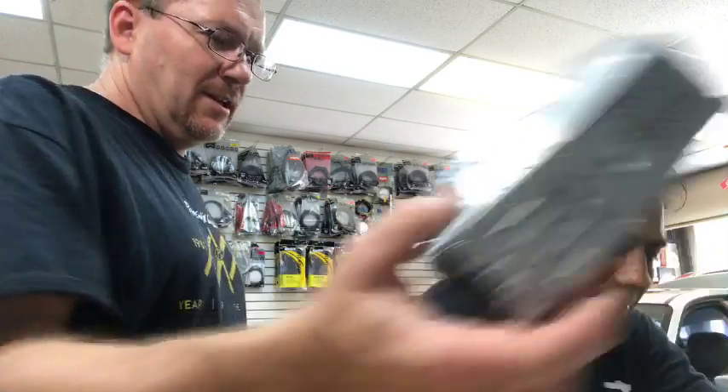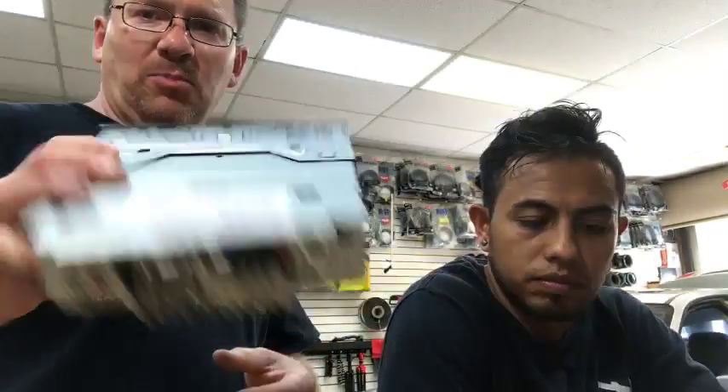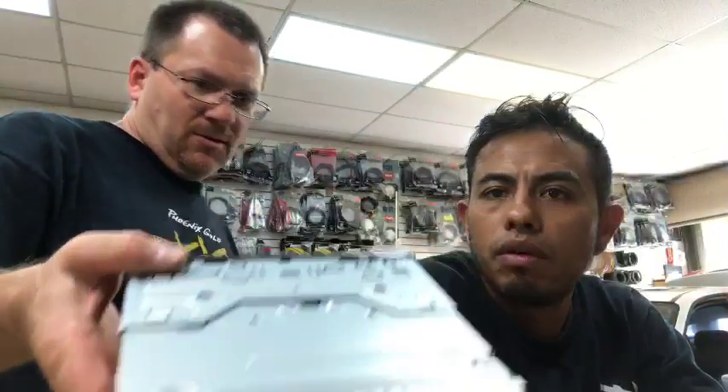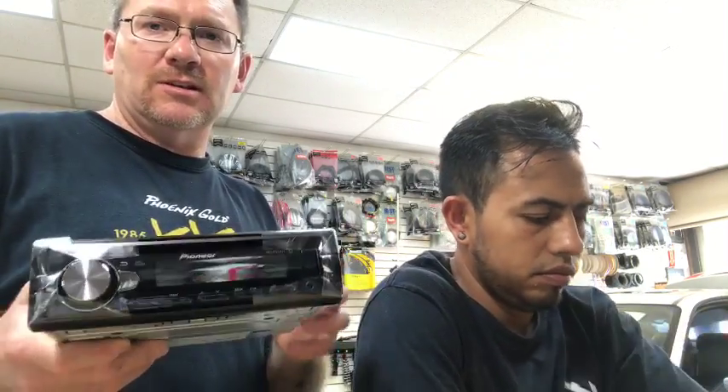The 501 has a 13-band EQ. The 6000 is a CD player with six-channel output — but it's two volts of output. It does SiriusXM. The 5000 is basically the same radio with a different, lesser display. It still has a six-channel preamp but it's a BT model, so it has no SiriusXM capability and a more basic display screen.